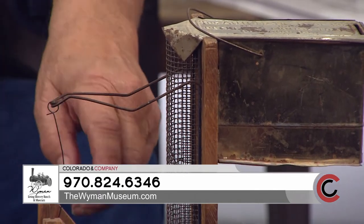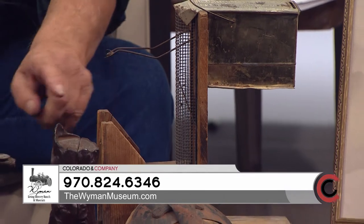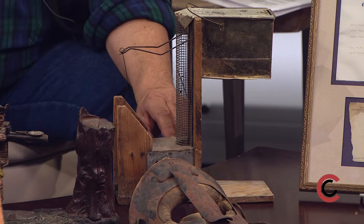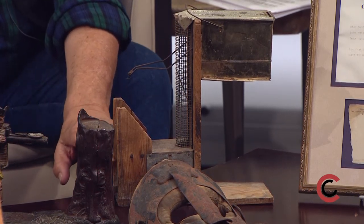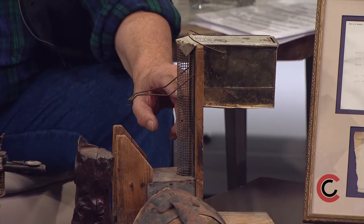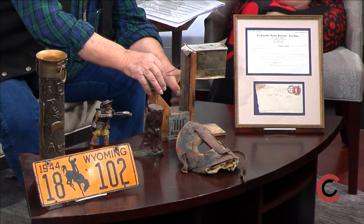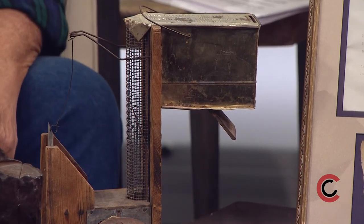Sure, this is a self-setting mousetrap. The bait is locked in the side of that little door, and as the mouse goes inside there's a teeter-totter. When he gets on the back of the teeter-totter, the lid comes down. The only way he can get out is to crawl up and push past the piece right there and into the hole. As he goes into the hole it trips him down into a jar and resets it.